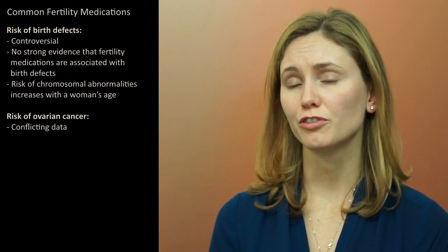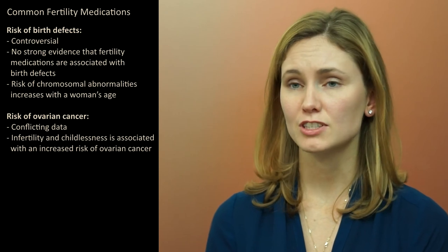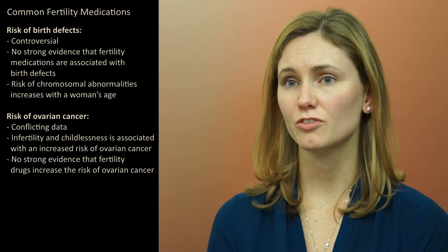Another concern of patients is the risk of ovarian cancer while taking fertility medications. There were some earlier studies that suggested an association, but later studies have refuted these results. We do know that women with infertility are at higher risk of having ovarian cancer, and women who never have children are at higher risk as well. This might account for some of those earlier studies, but there is no recent evidence to suggest that ovarian cancer is associated with fertility drugs.